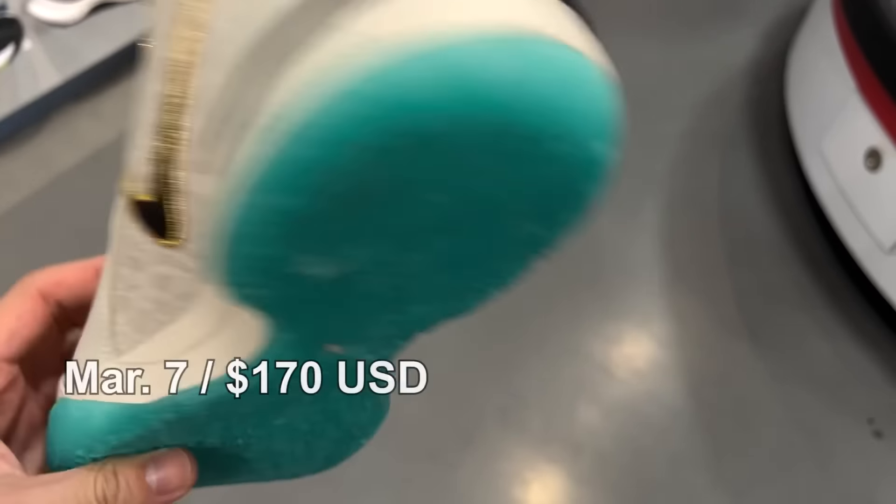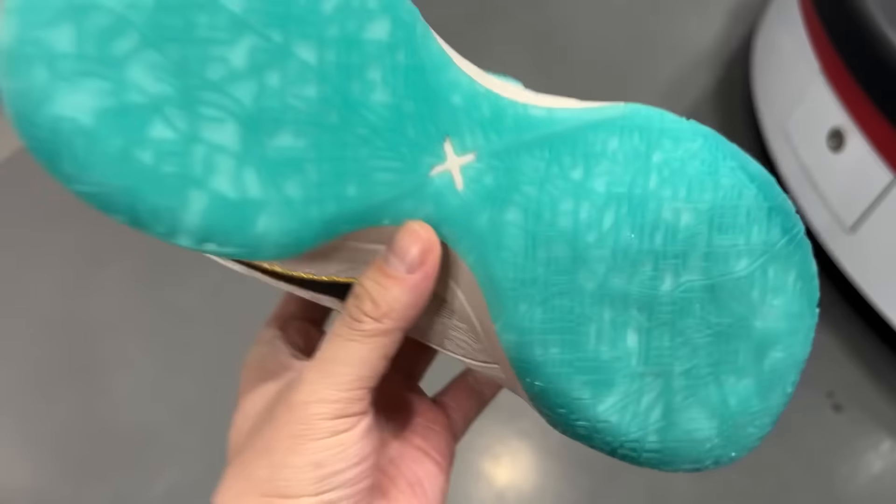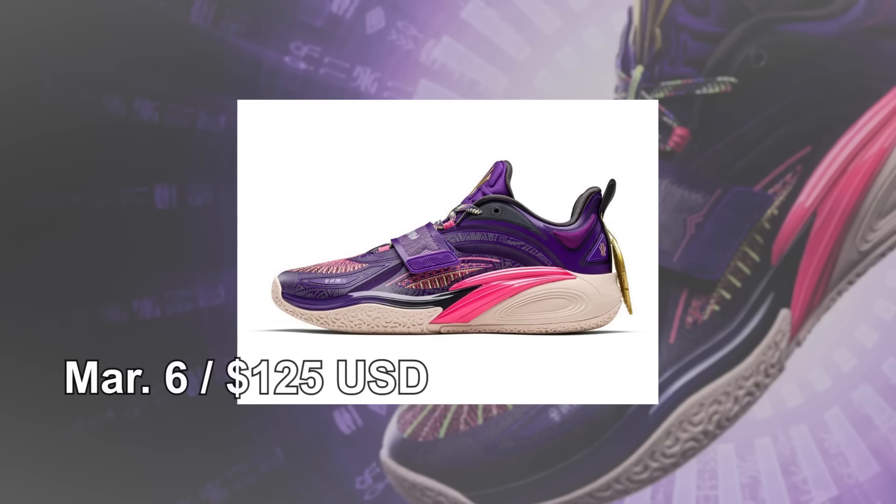Hi there, hope everyone had a good day, welcome back to another video. It's time to look at the upcoming basketball shoes again. After a crazy month, mostly because of the All-Star Weekend, March isn't about to cool down that much. There are quite a few bangers — one absolute must-have, multiple signature shoe debuts, so let's get right into it.